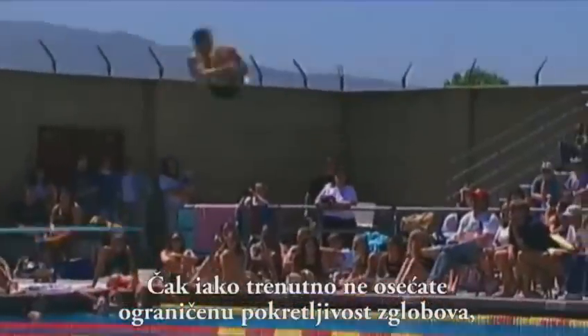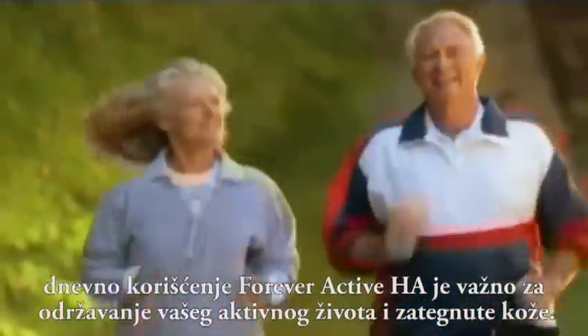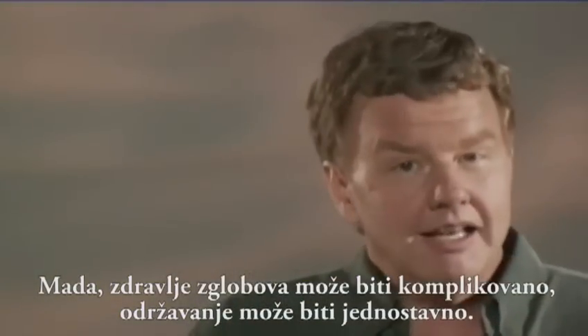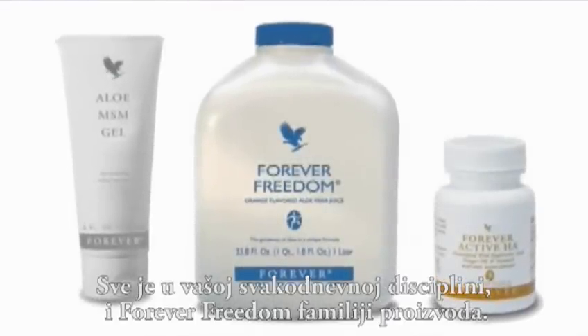Now, even if you're not currently experiencing limited joint mobility, daily use of Forever Active HA is important to help maintain your active lifestyle and vibrant skin. Even though joint health can be complicated, maintaining it can be simple. It's all about your daily regimen and the Forever Freedom family of products.